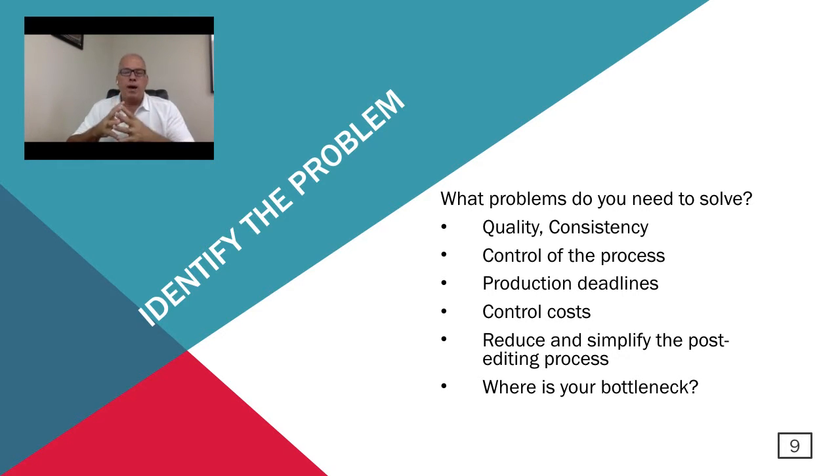Identifying where the bottleneck is in your process is important, because a lot of this gets back to time. Being able to identify what that bottleneck is and how to solve it will help you address the best solution possible and identify an automation system that will help with these issues.